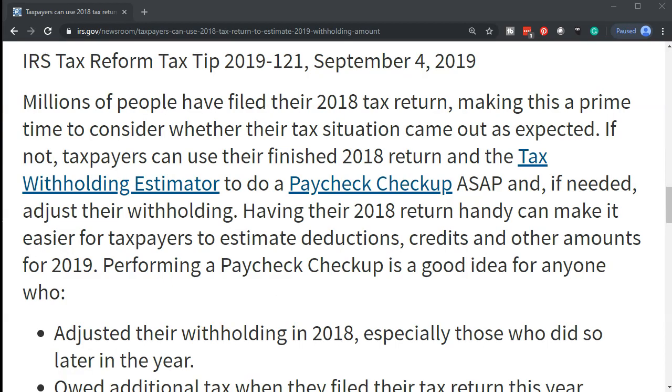Millions of people have filed their 2018 tax return, making this a prime time to consider whether their tax situation came out as expected. Taxpayers can use their finished 2018 return and the tax withholding estimator — there is a link here to the tax withholding estimator — to do a paycheck checkup as soon as possible and, if needed, adjust their withholdings. Having the 2018 return handy can make it easier to estimate deductions, credits, and other amounts for 2019.